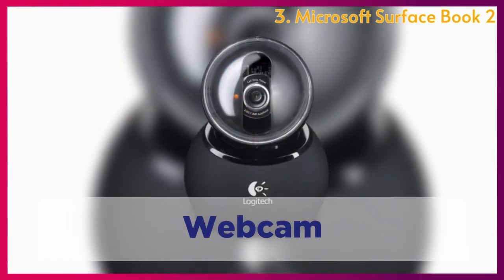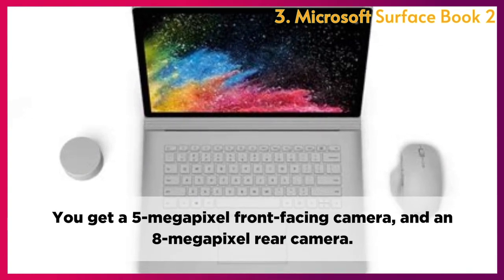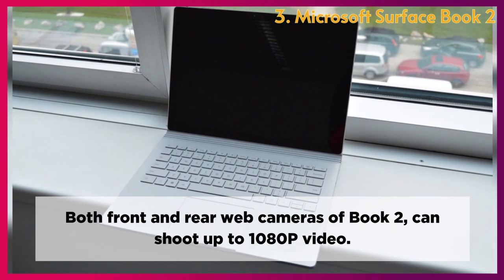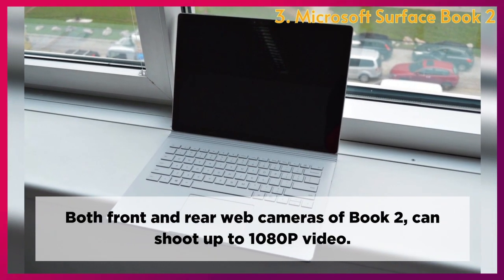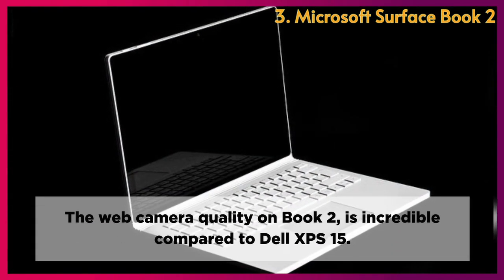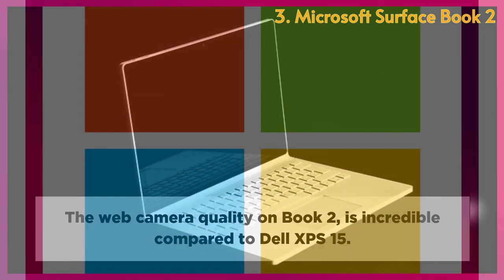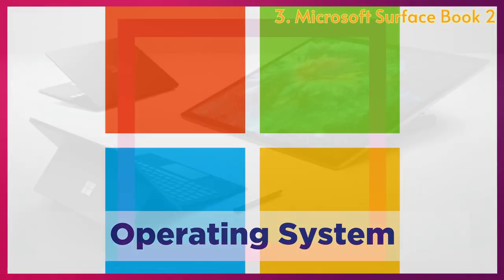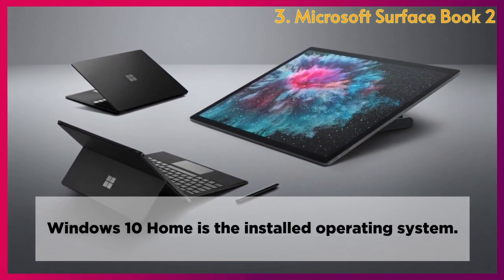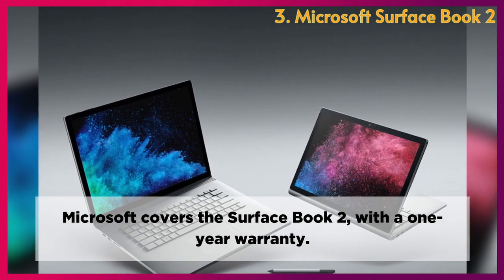Webcam: You get a 5-megapixel front-facing camera and an 8-megapixel rear camera. Both cameras can shoot up to 1080p video, and the webcam quality on the Book 2 is incredible compared to the Dell XPS 15. Operating System: Windows 10 Home is the installed operating system, and Microsoft covers the Surface Book 2 with a 1-year warranty.